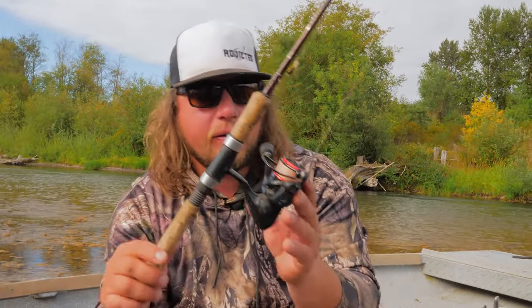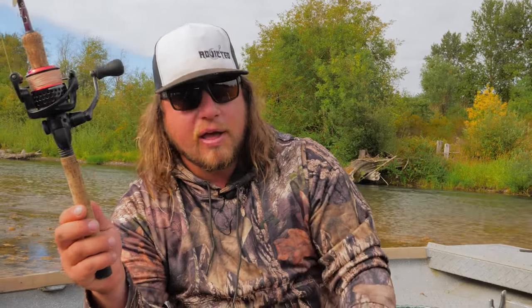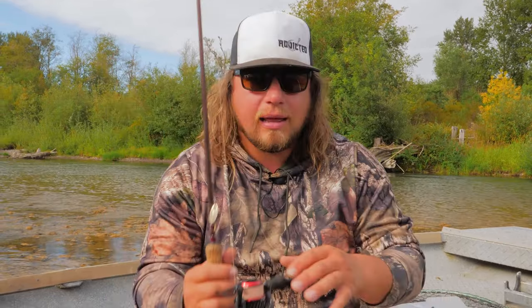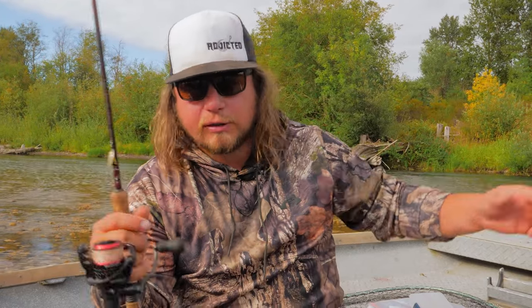The reel I have on this setup is my C30 Okuma Kaimara. Any 30 series or 3000 series reel will work. You want something smaller so it's nice to cast and not cumbersome when you're walking through the brush along the creek or river throughout the day.